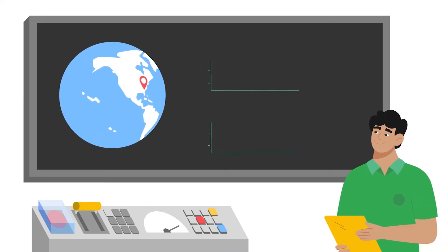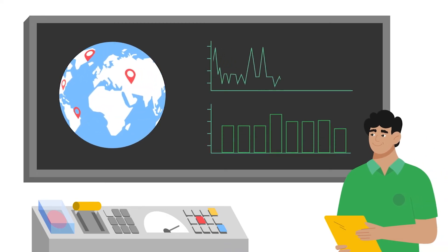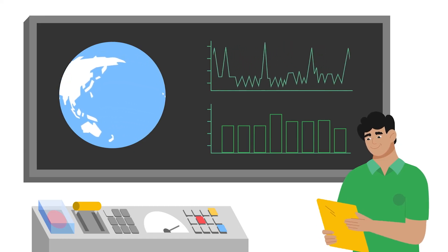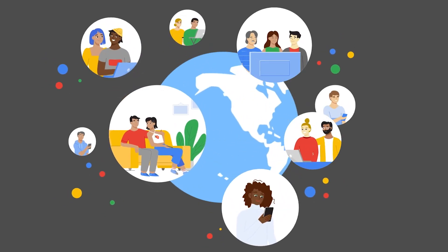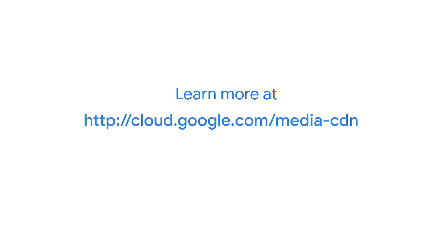MediaCDN also offers industry-leading observability. Real-time metrics and logs allow your teams to identify and react rapidly to any issues that may come up. Serve your existing users a better experience and reach the next billion users today. To learn more, go to cloud.google.com/media-cdn.